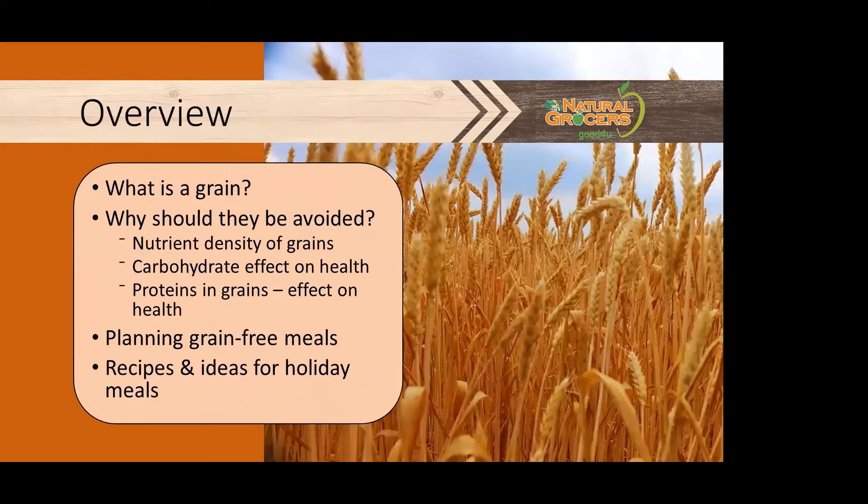Today we're going to be discussing the following: what is a grain, some reasons to consider avoiding them by looking at nutrient density, the carb impact on health, and the proteins included in them. We'll discuss how to plan grain-free meals, share some recipe ideas for the holidays, and Don will wrap up today's presentation with a holiday treat.